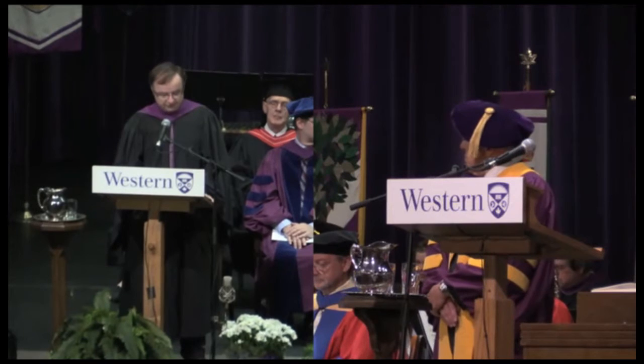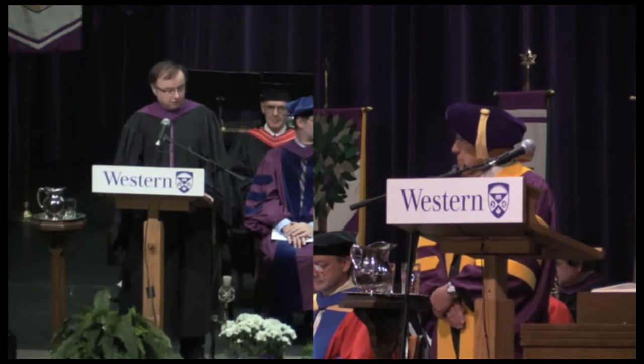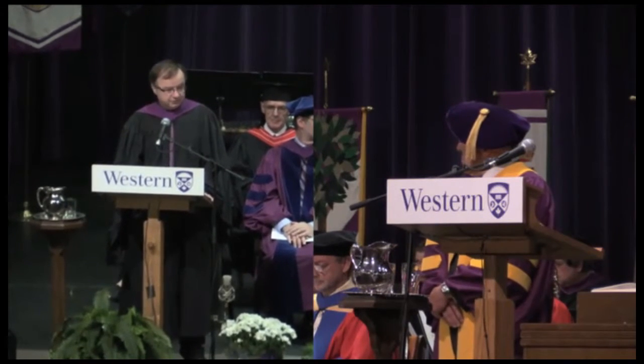Three years later, in 1954, Dr. Moore became the first PhD graduate of the Department of Anatomy here at Western, for his work on nuclear morphology according to sex in human tissues.